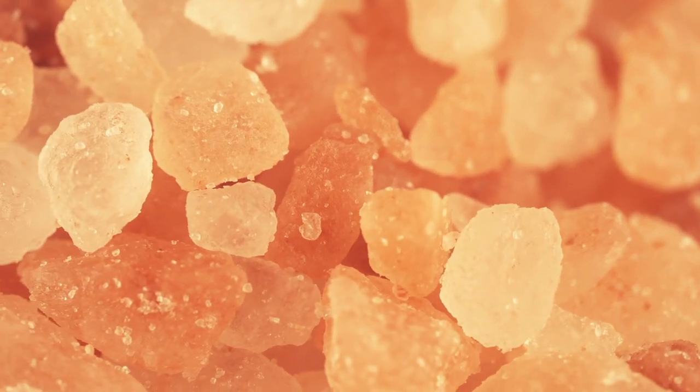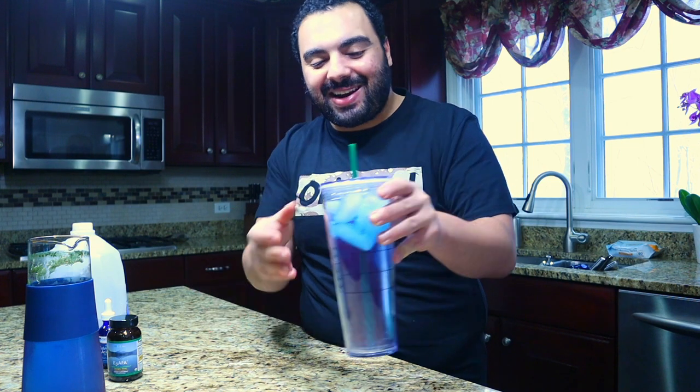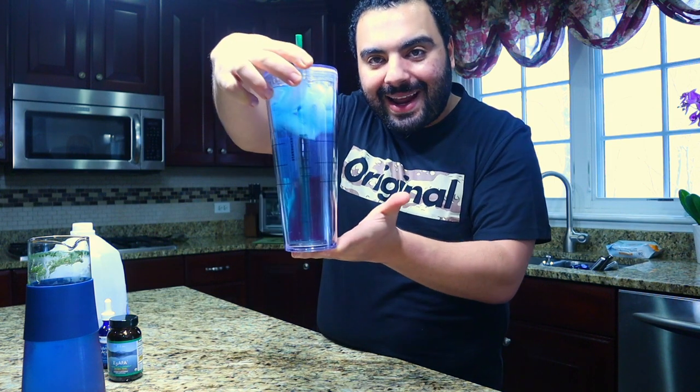You can definitely add other things to this. You can add Sole water — water saturated with pink salt — to add even more minerals. You can also add some lemon juice. Essentially, guys, this is nature's Gatorade. I get asked so many times when I drink this in public what it is — everyone thinks it's Gatorade in a bottle, but it's 100% pure natural antioxidant, nutrient-rich, dense goodness.